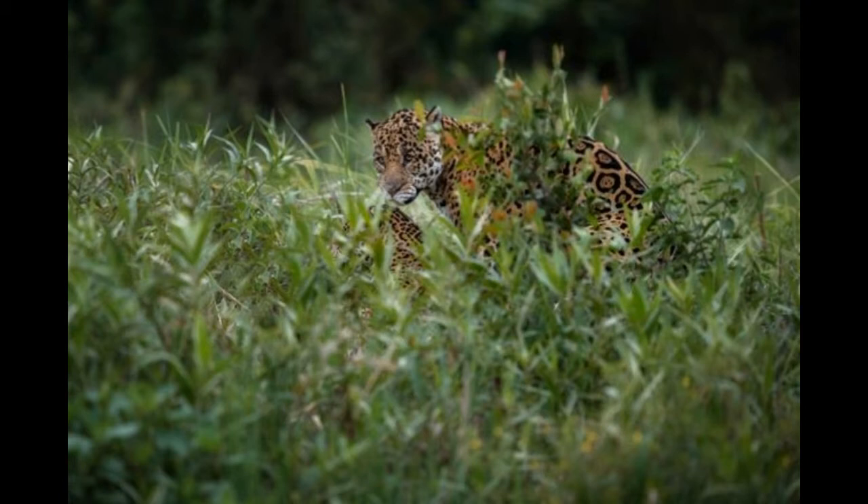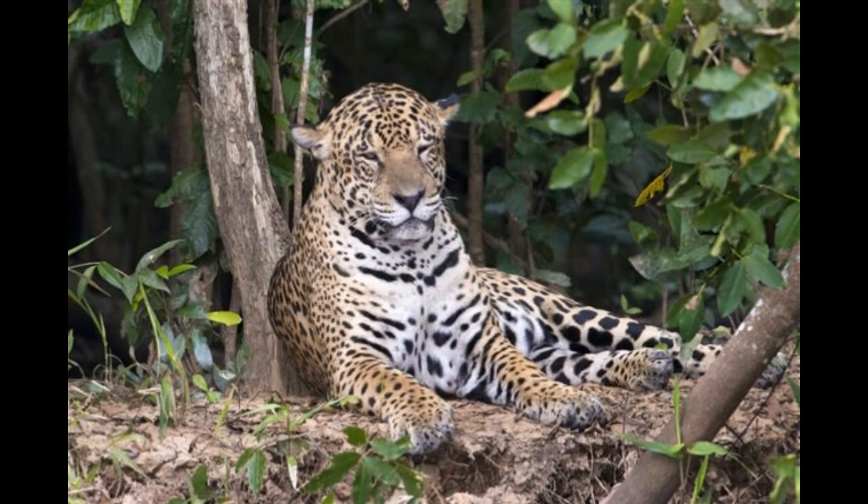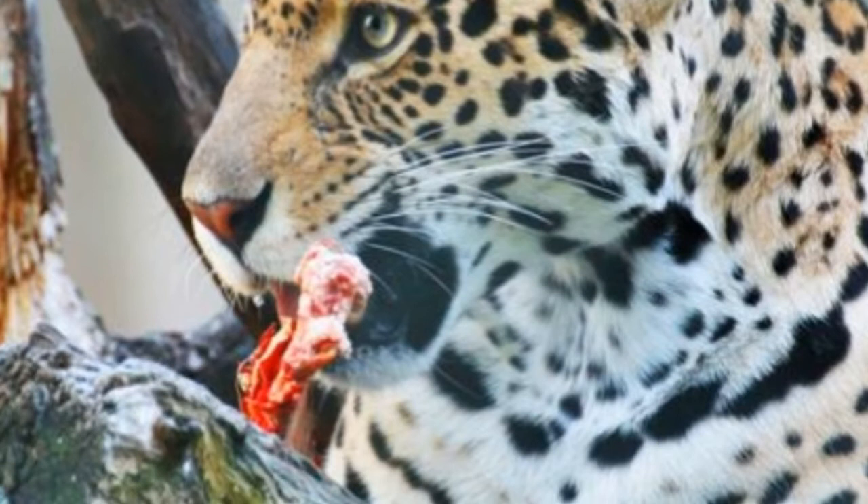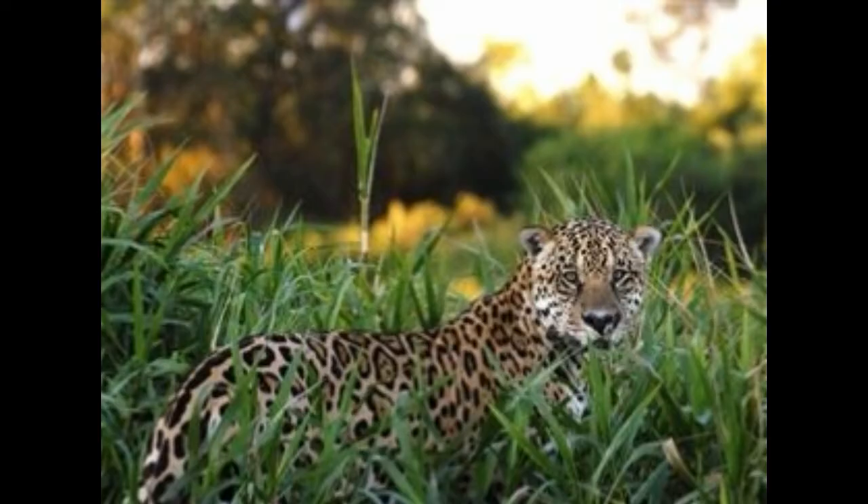Adaptations are basically physical or behavioral characteristic traits which help the animal, or a plant for that matter, survive in a particular environment. While physical adaptations refer to structural modification of one or more parts of the body, behavioral adaptations are associated with alterations in way of life for survival. Species like the caribou and arctic fox survive in cold regions courtesy their amazing adaptations, and the jaguar is no exception.